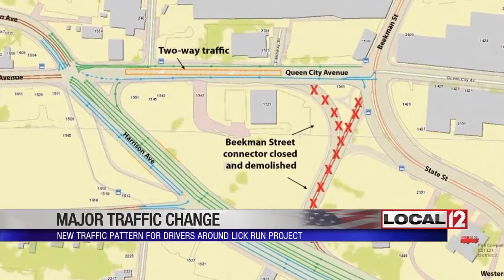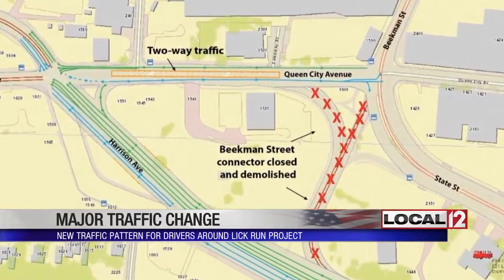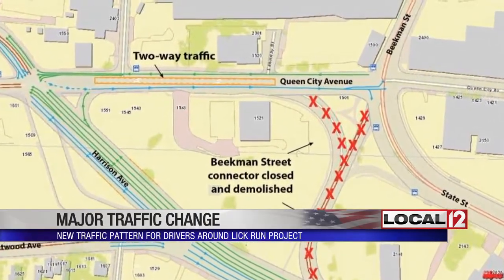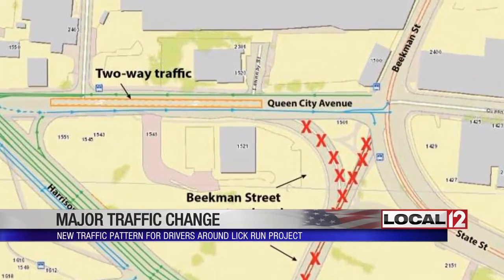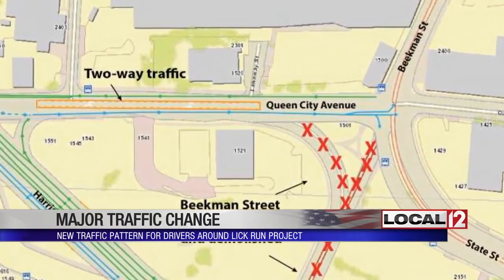If you want to go to Beekman Street, you go to the intersection of Harrison and Queen City and take a right. The crazy part is that Queen City has always been considered a one-way westbound street. So you're going to take a right onto Queen City, and that little section between Harrison and State is going to be two-way.